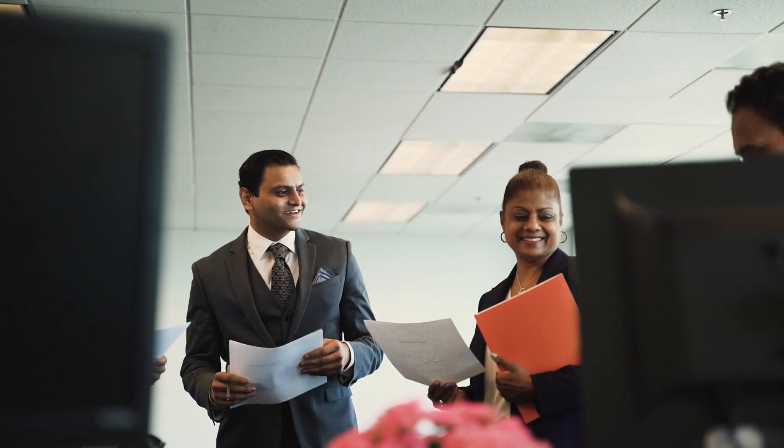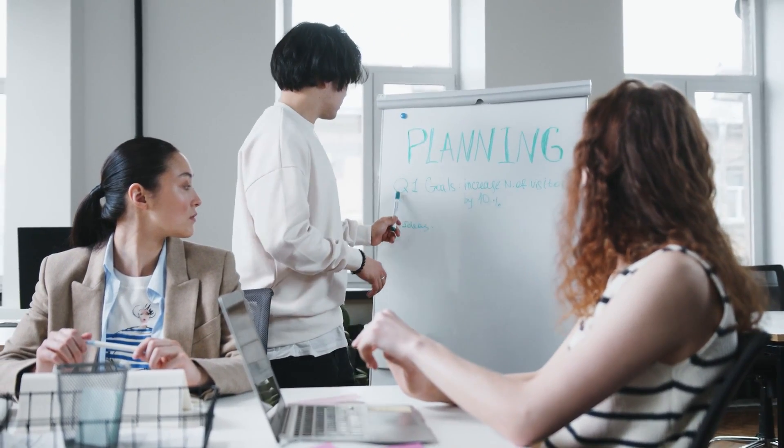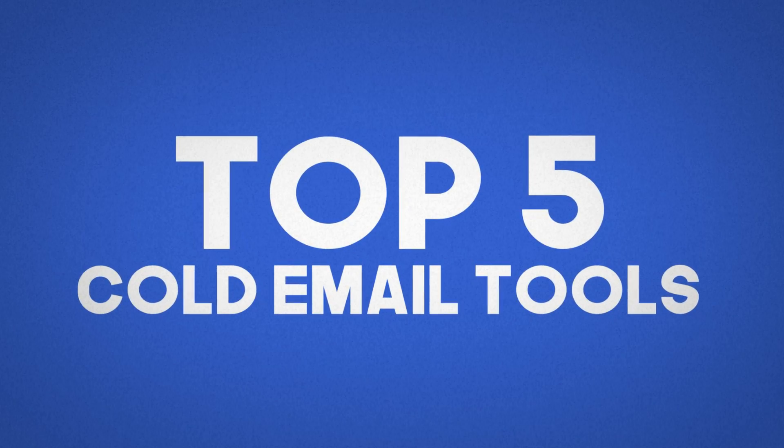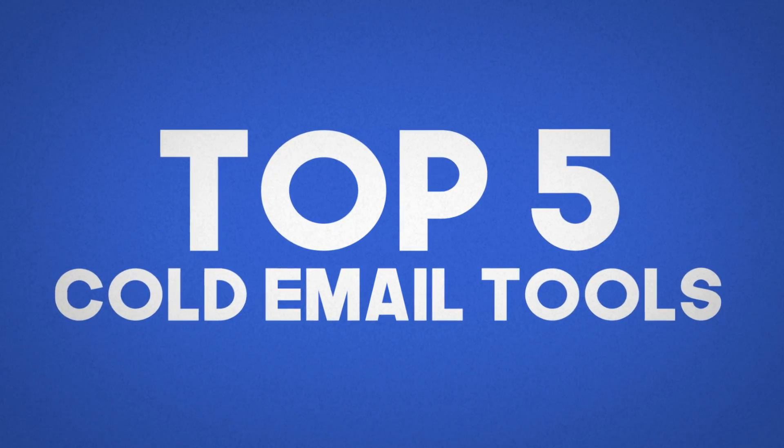The key to cold emailing is to target interested people and sell yourself in an interesting way. But you're not going to be able to send those cold emails unless you have the right sending tools. So in today's video, I'm counting down the top five cold email tools that you can test right now in your cold email campaigns.